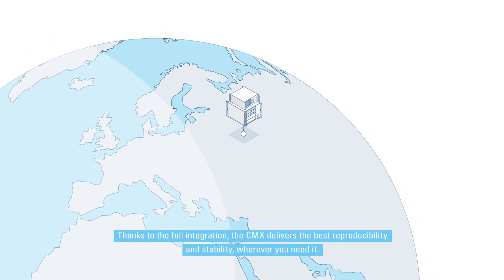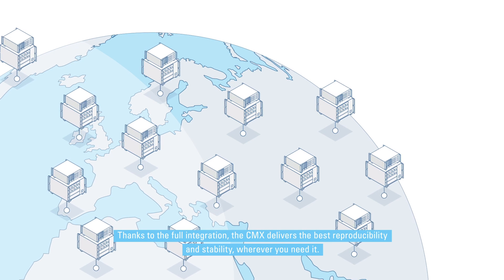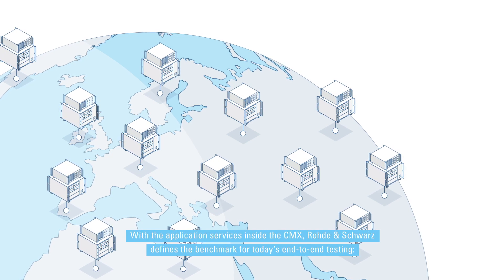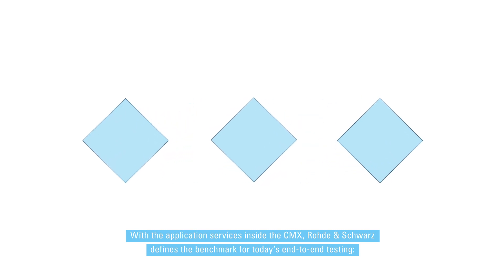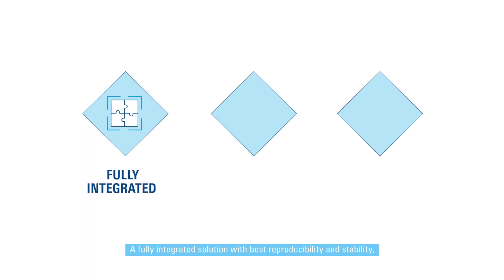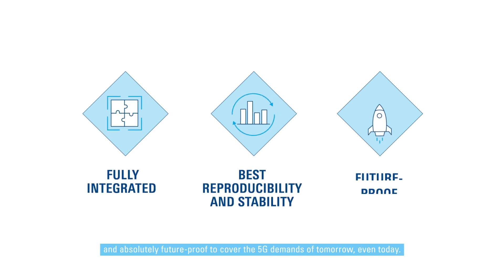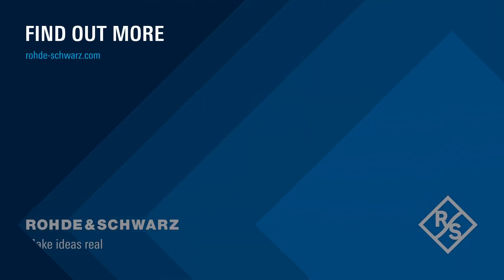Thanks to the full integration, the CMX delivers the best reproducibility and stability, wherever you need it. With the application services inside the CMX, Rohde & Schwarz defines the benchmark for today's end-to-end testing — a fully integrated solution with best reproducibility and stability, and absolutely future-proof to cover the 5G demands of tomorrow, even today.